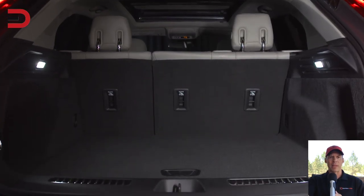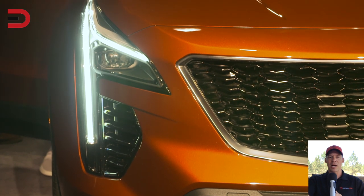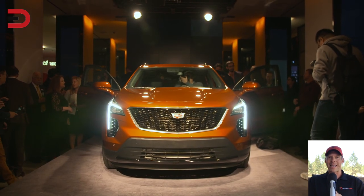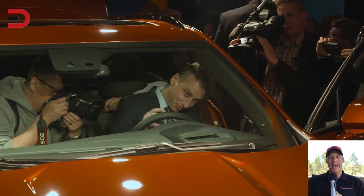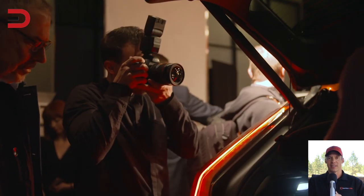Elegant seems to be a common word. Number six: the sleek exterior lines. The lines of the XT4 are refined and simple, she says, and really read as "classic Cadillac with just a hint of SUV."